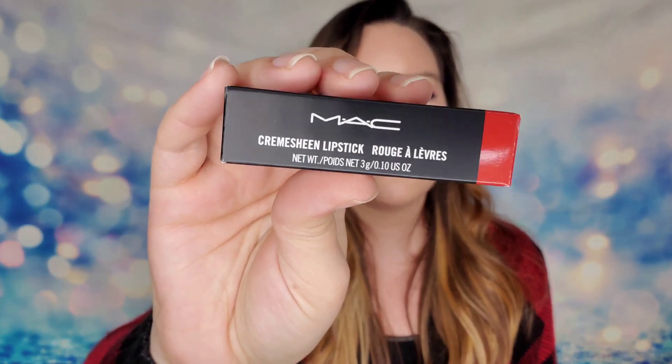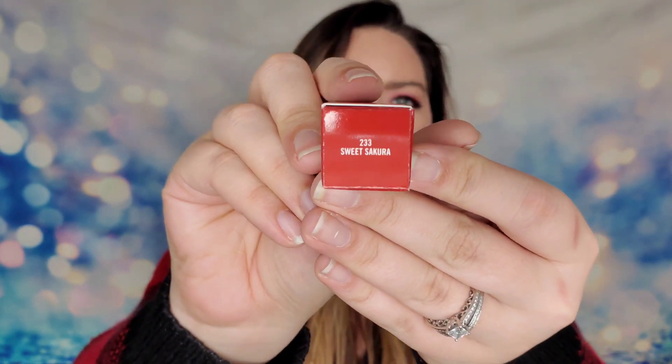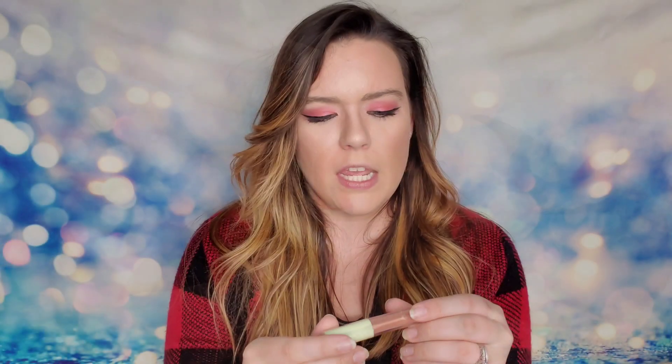Next, from MAC Cosmetics, this is a cream lipstick in the shade Sweet Sakura. Here's our MAC product, and this shade is definitely your classic red — a real statement lip item.